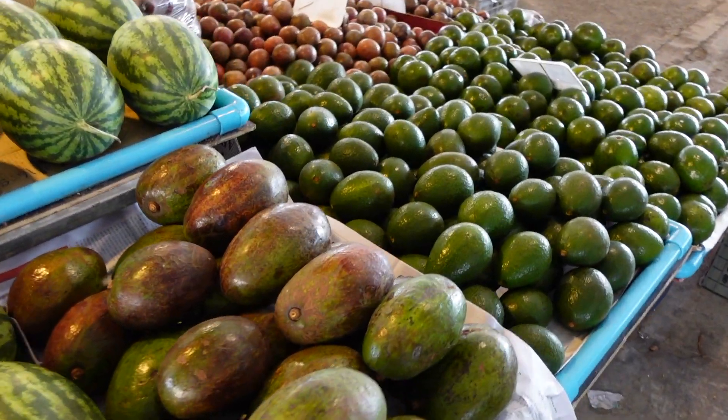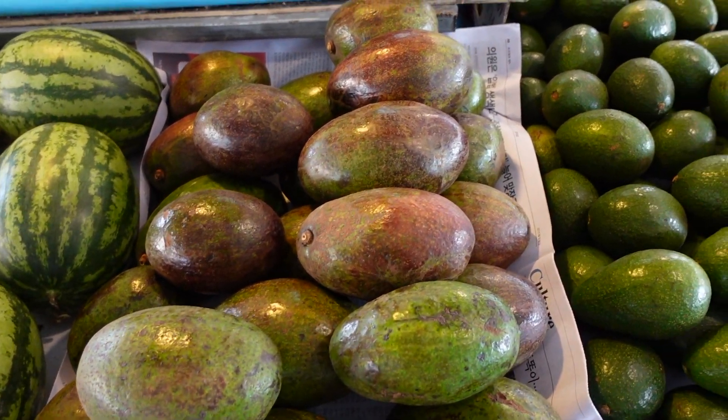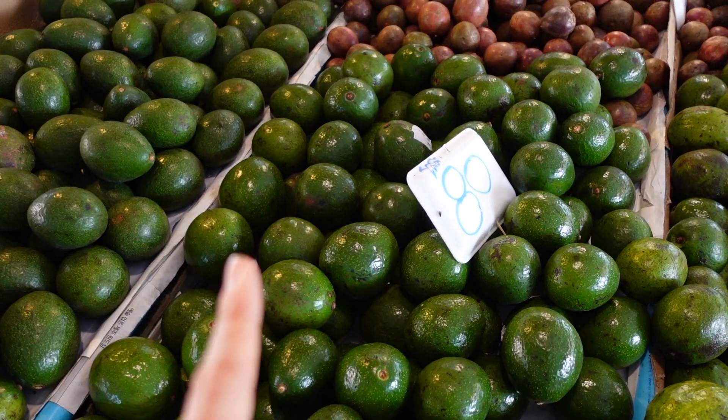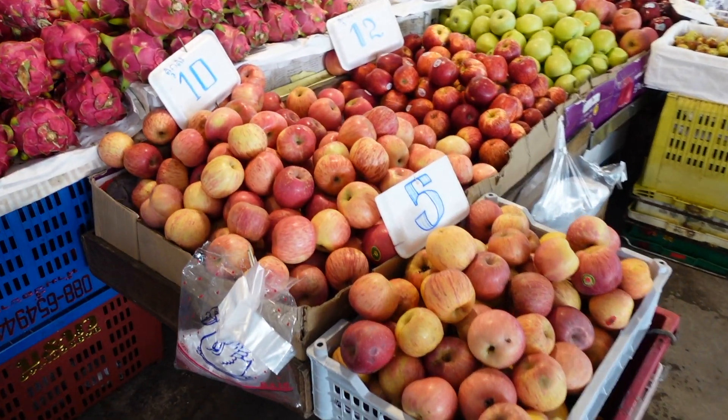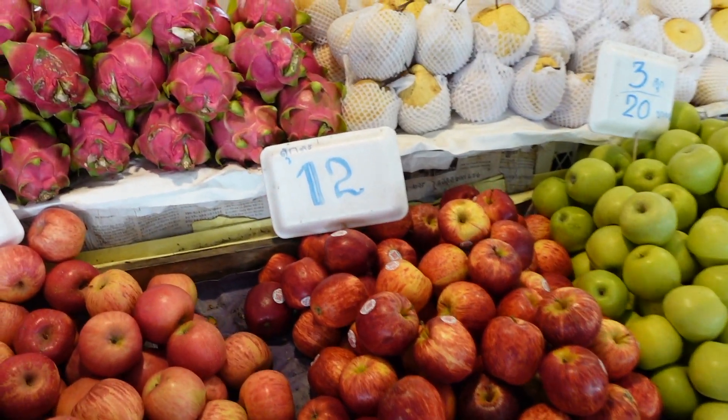Oh my goodness, look at the size of the avocado — it's huge! So they have Thai avocado. One avocado or one kg, I'm not sure — 80 baht. This lady sells the same apples as in the shop but a lot cheaper.